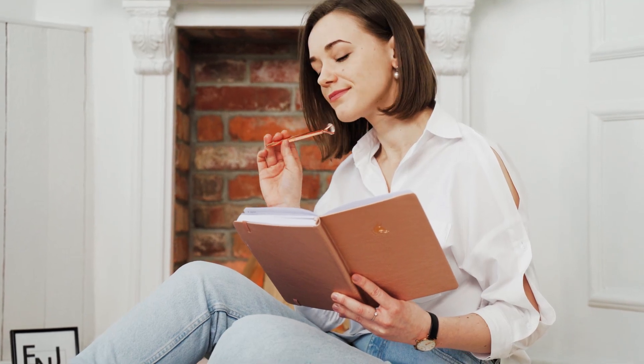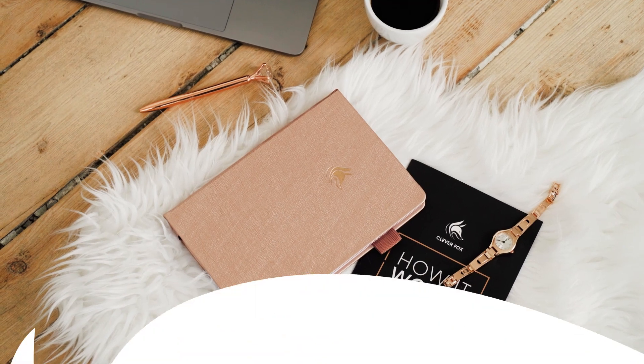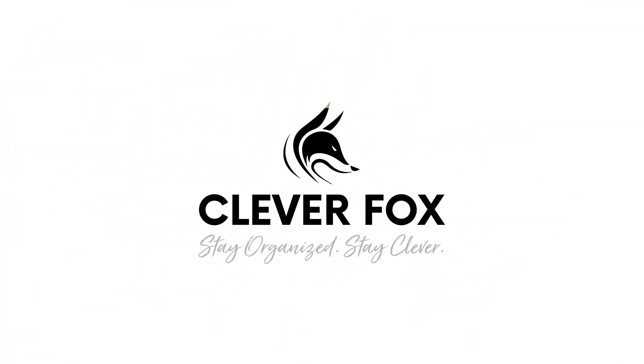We really hope this planner will help you transform your life for the better and fill it with joy and exciting achievements. Clever Fox Planner — Stay organized. Stay Clever.